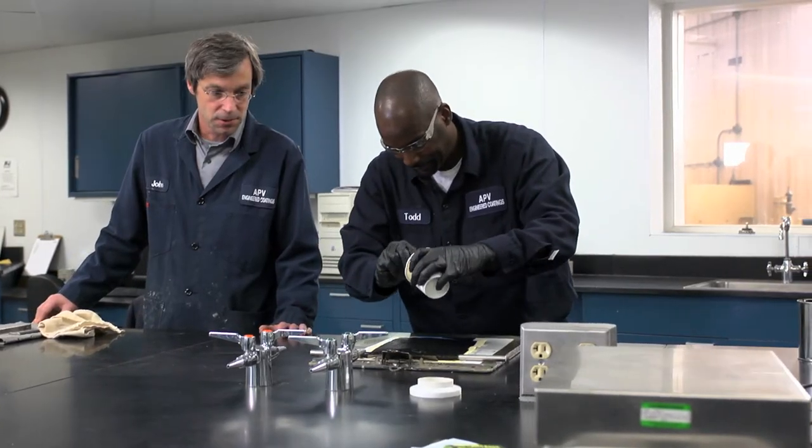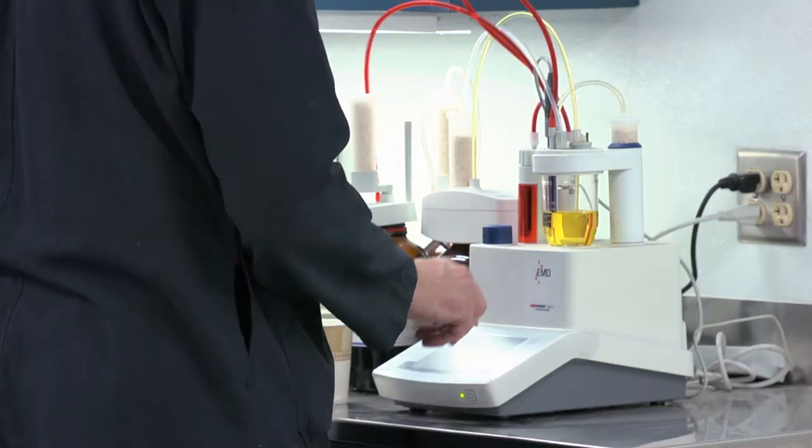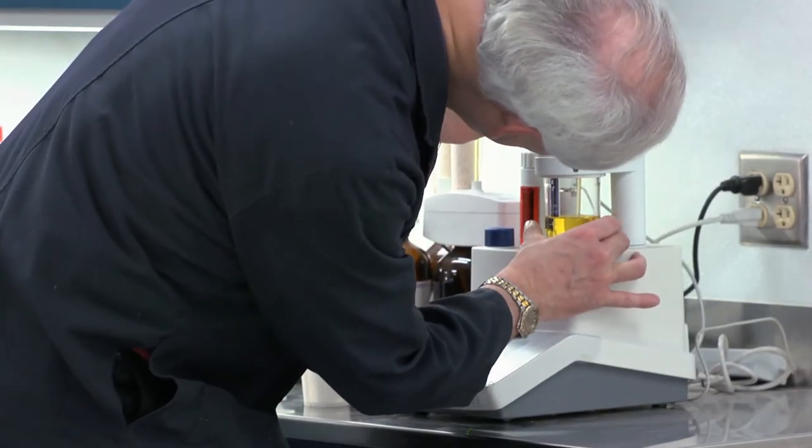An APV technical representative and chemist works directly with a customer throughout the entire development process, testing procedures, and production implementation.